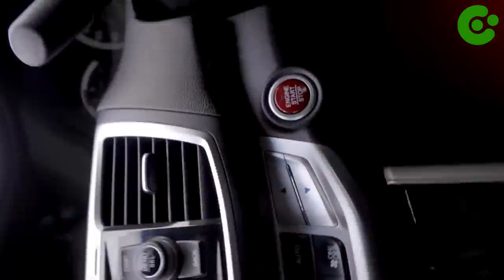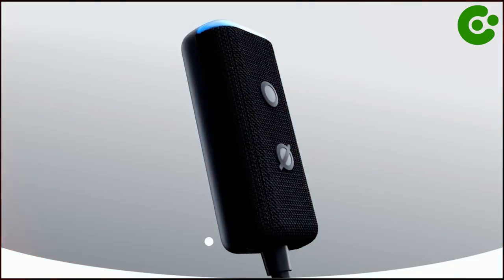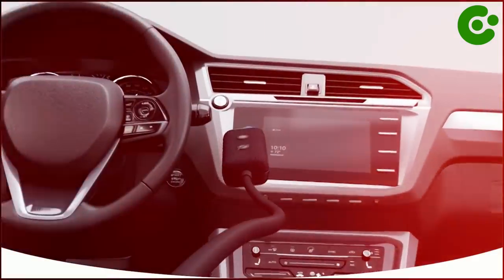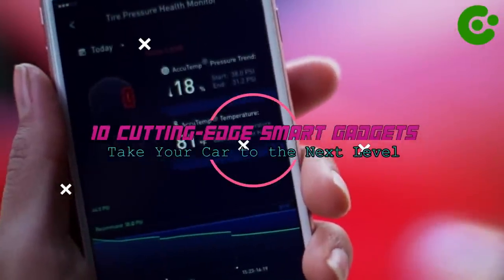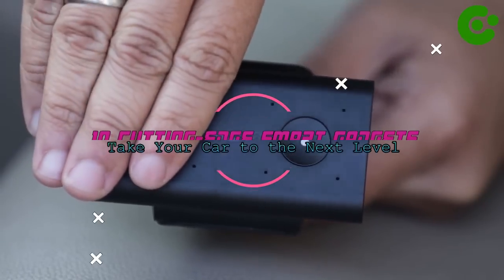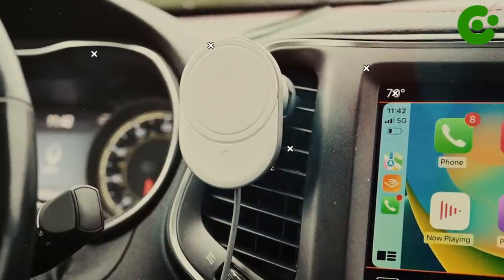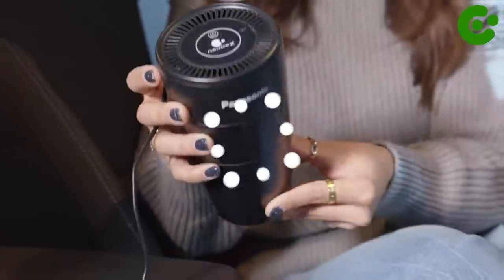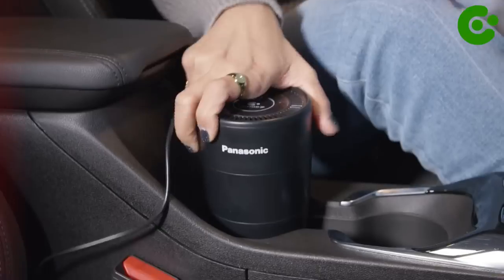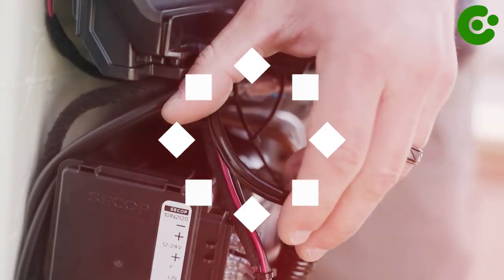Have you ever wanted to take your car to the next level? Then you need to check out this list of 10 cutting-edge smart gadgets that can elevate your driving experience. We'll be exploring gadgets that will make your car smarter, more connected, and more secure. So if you're ready to get smarter and stay safe on the roads, buckle up and let's get started.